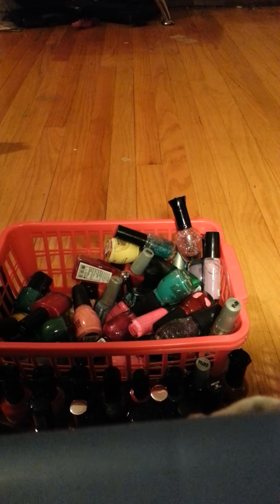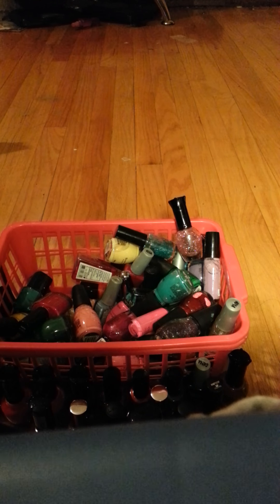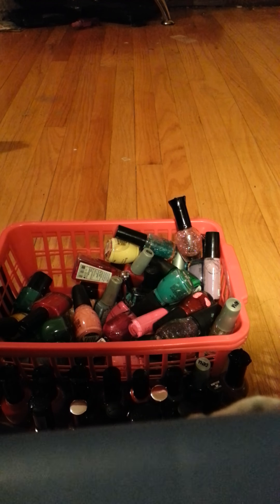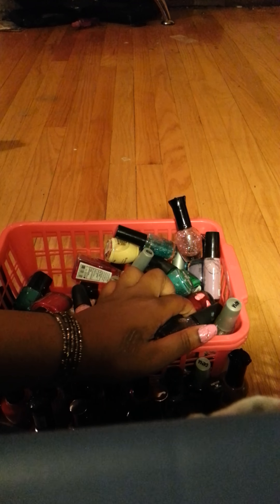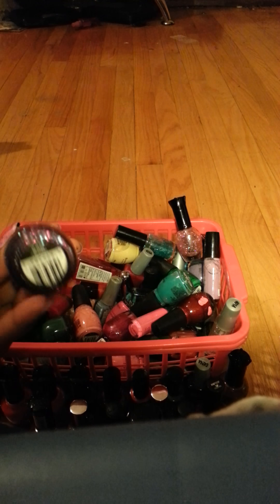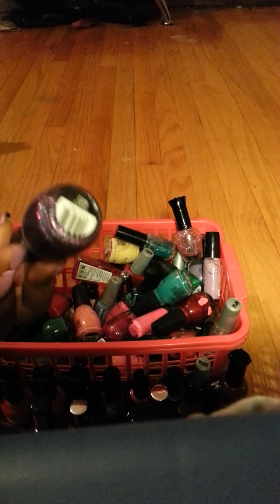Another green by Collection — and this is called Green Ice. This is a purple glitter called Frenzy.